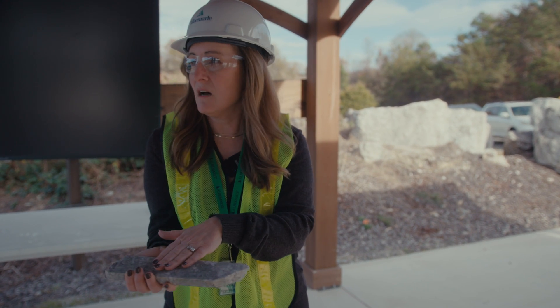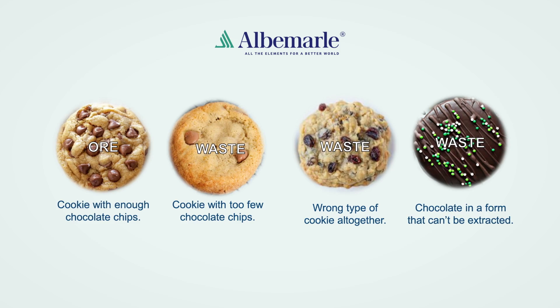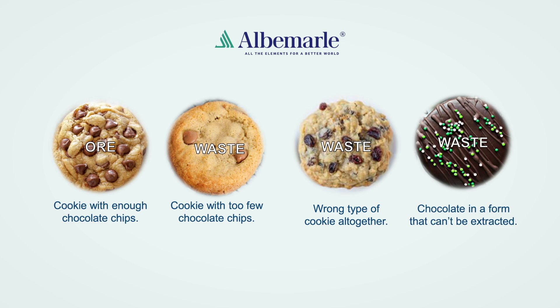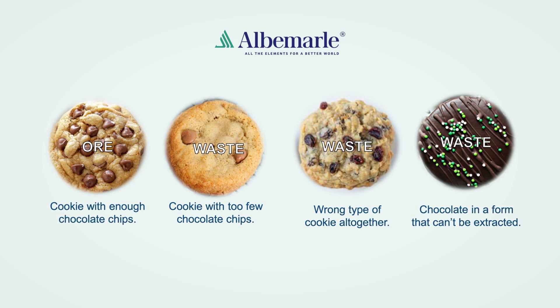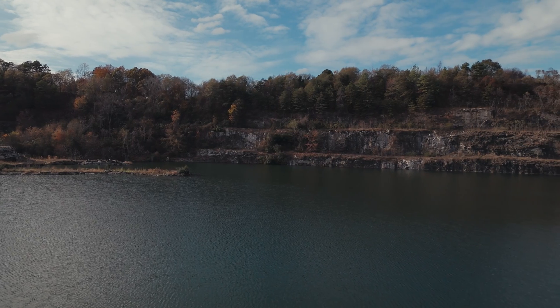Later, that spodumene concentrate will go to another facility where we'll pull the cocoa out of the chocolate chip — that's pulling the lithium out of the spodumene. It's really easy to see it over here on these old bench walls.